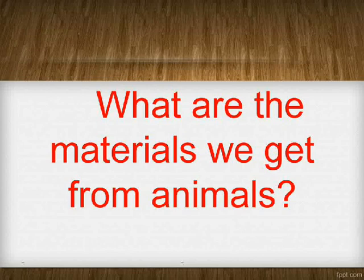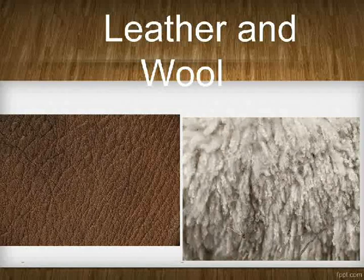What are the materials we get from animals? Leather and wool.